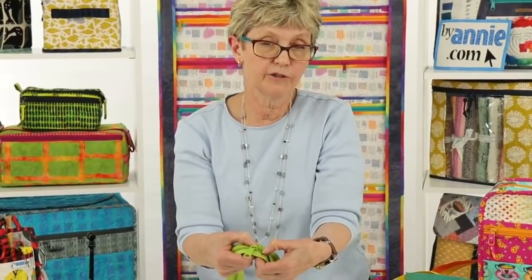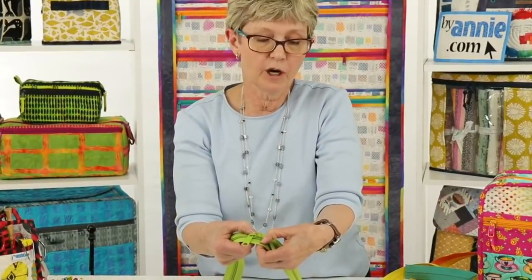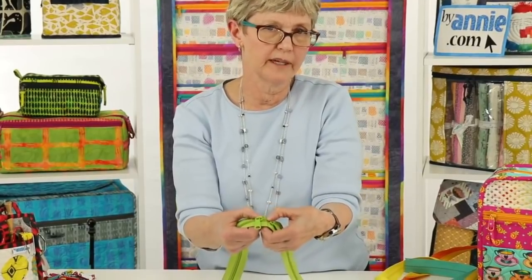I do recommend that when you get to the teeth you slow down a little bit, because if you go really fast and hit the teeth not quite right you can break a needle. But if you go slowly, your needle just kind of guides itself in between the teeth.